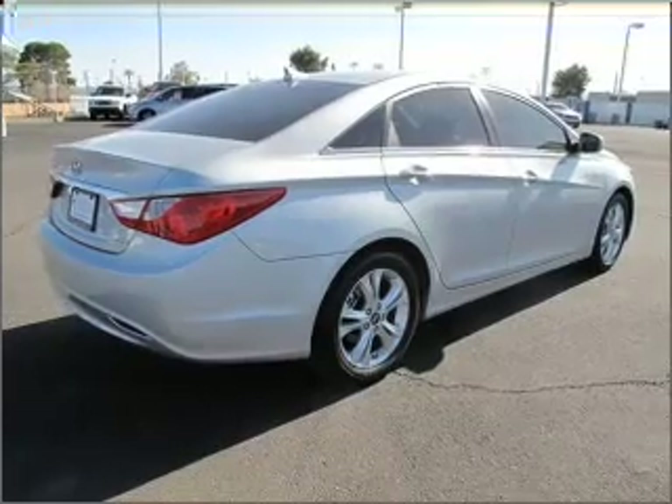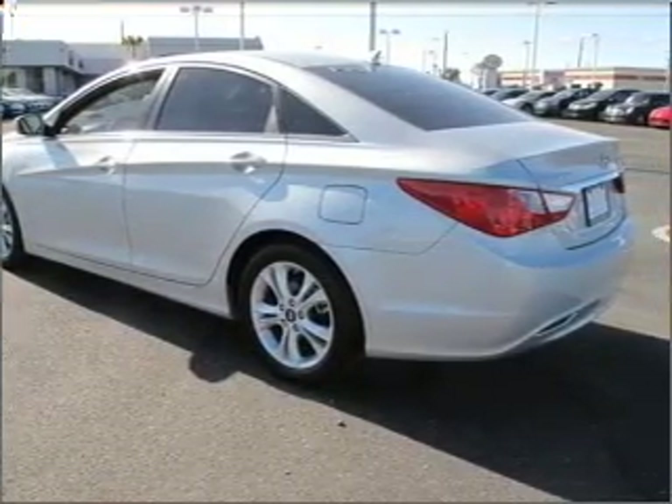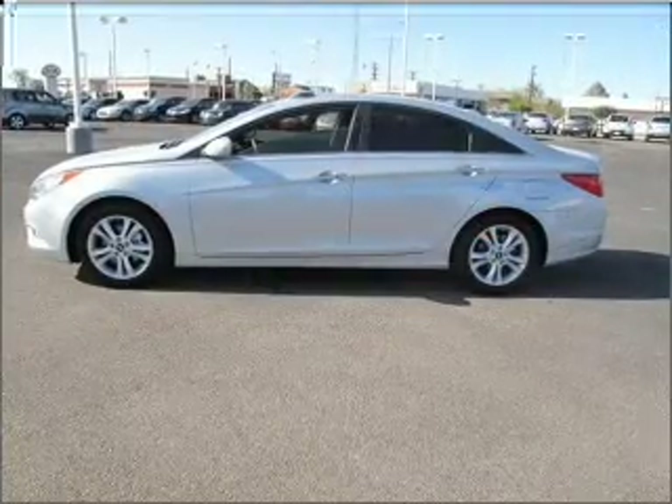With an efficient four-cylinder engine connected to a smooth shifting six-speed automatic transmission, the anti-lock braking system will help deliver you safely to your destination.